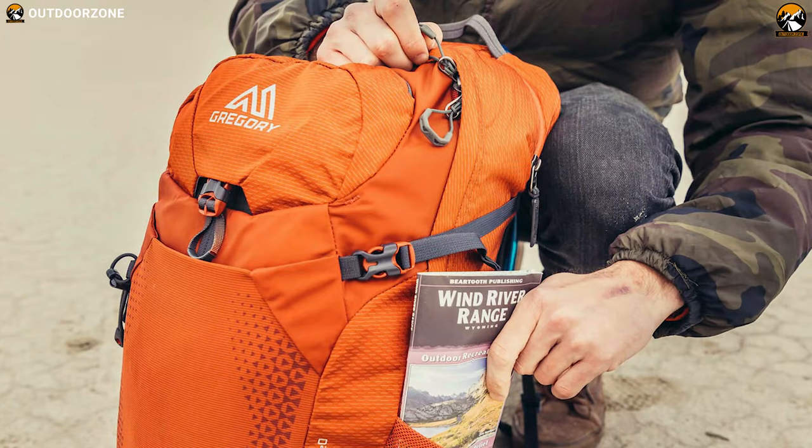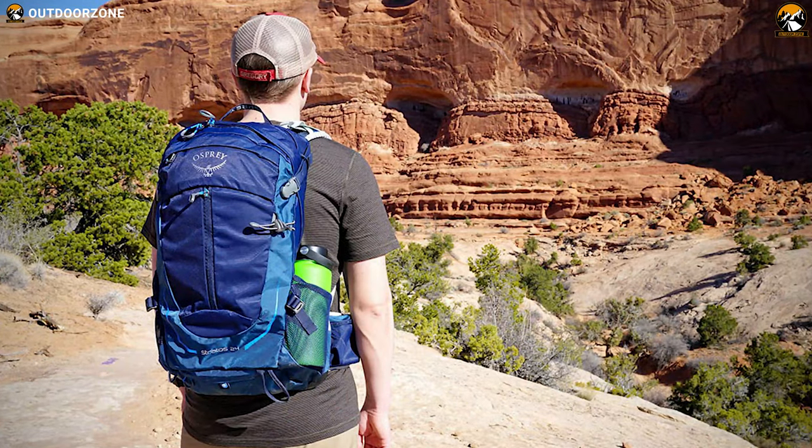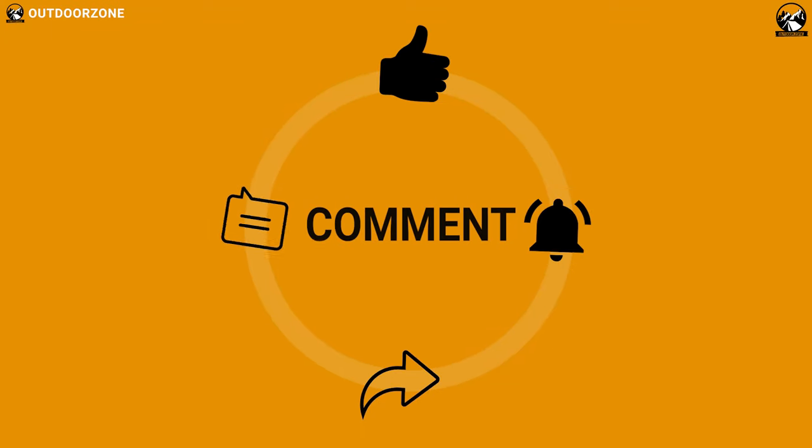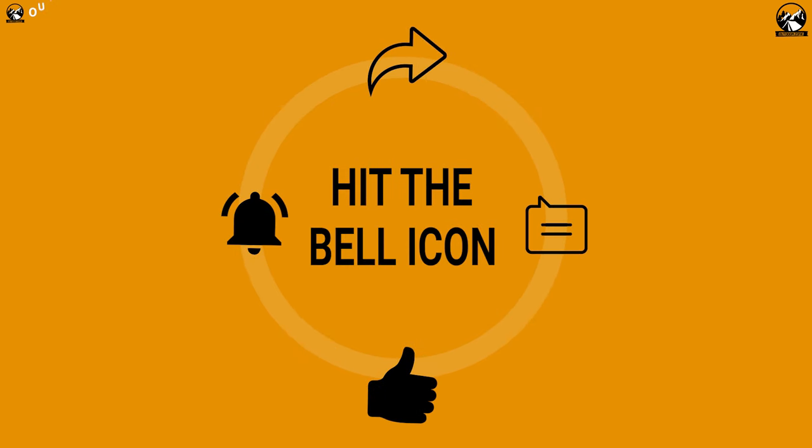So that was all about the 5 best hiking day packs for all day adventures just for you. Like, comment, and share with friends if you found this video helpful. If you think we missed a product or there's a product we should add, we'd love to hear your opinion.